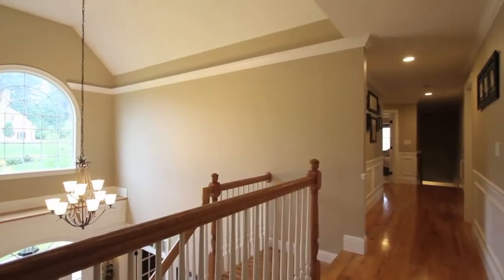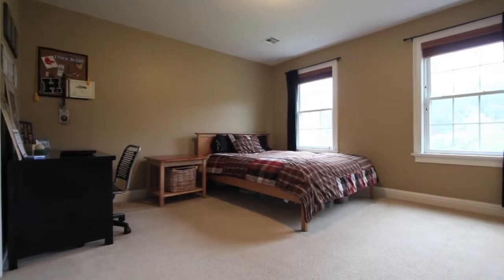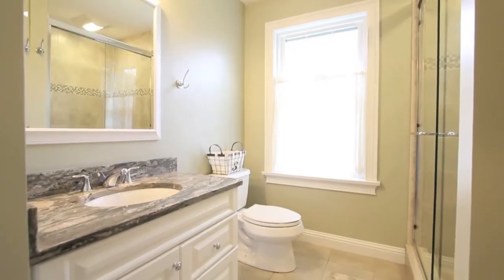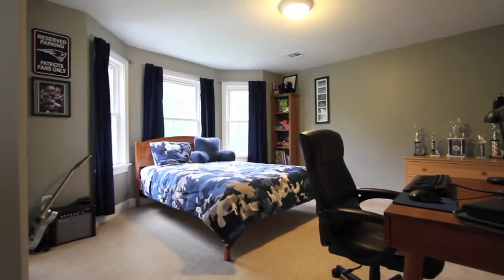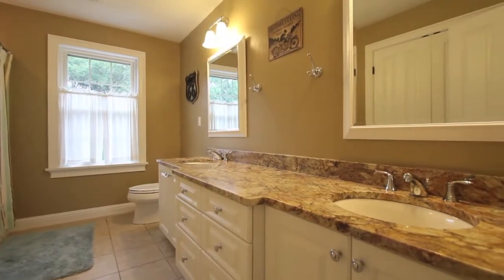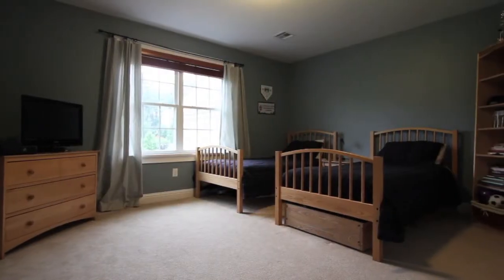Heading upstairs via the two-story foyer, a beautiful Palladian window, crown molding, and wainscoting adorn the second floor hallway, which leads the way to three family bedrooms, two full bathrooms, a laundry room, and a flexible craft room or fifth bedroom.